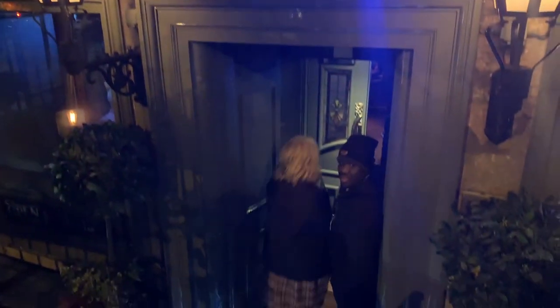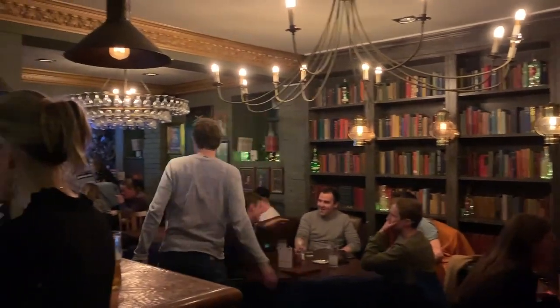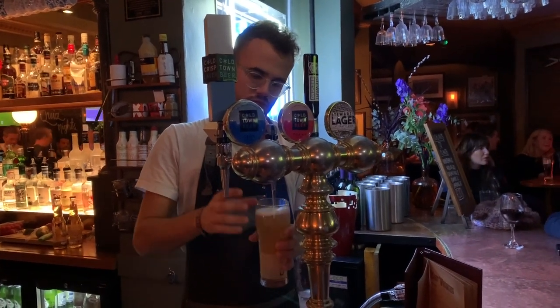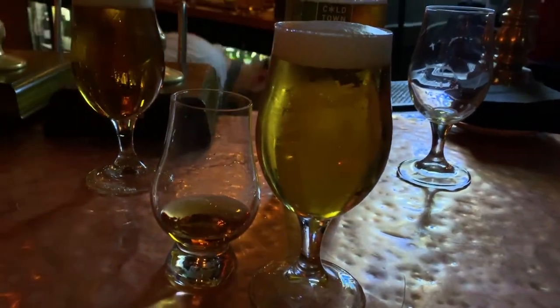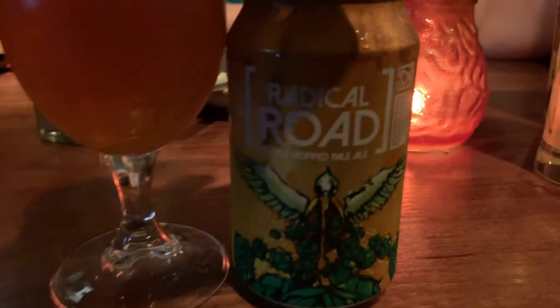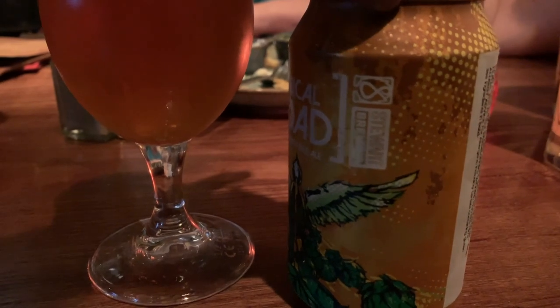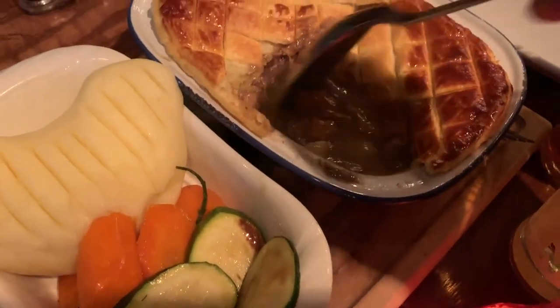Oh, we're coming! I want to get a picture of this inside — they do the inside, yeah.